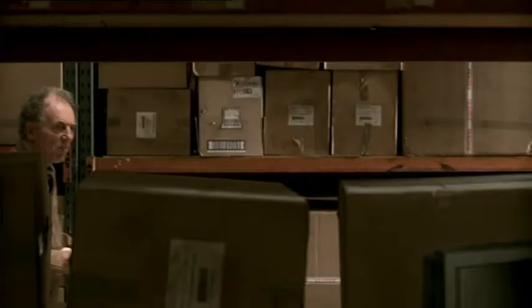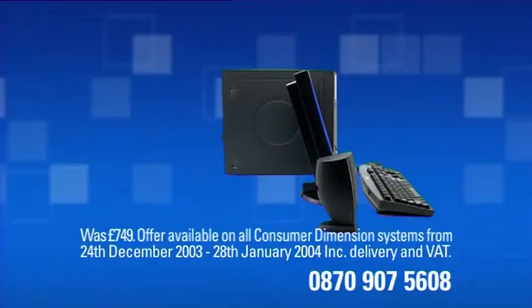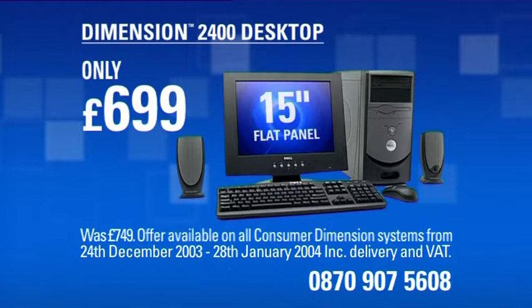Thinking of buying a new PC? At Dell, all our PCs are built to order, which means a PC built just for you. Like this Dell Dimension desktop with an Intel Pentium 4 processor. The Intel Pentium 4 processor delivers performance where you need it most.